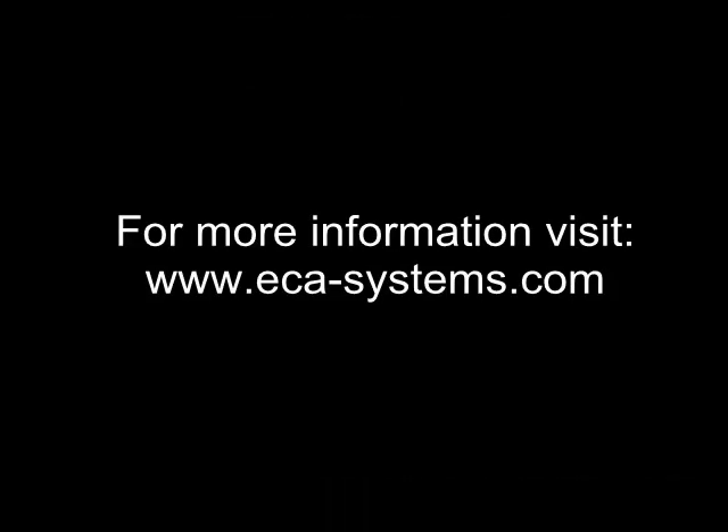For more information about this exciting new plug-in hybrid retrofit kit, visit us at www.ecasystems.com. Thank you.